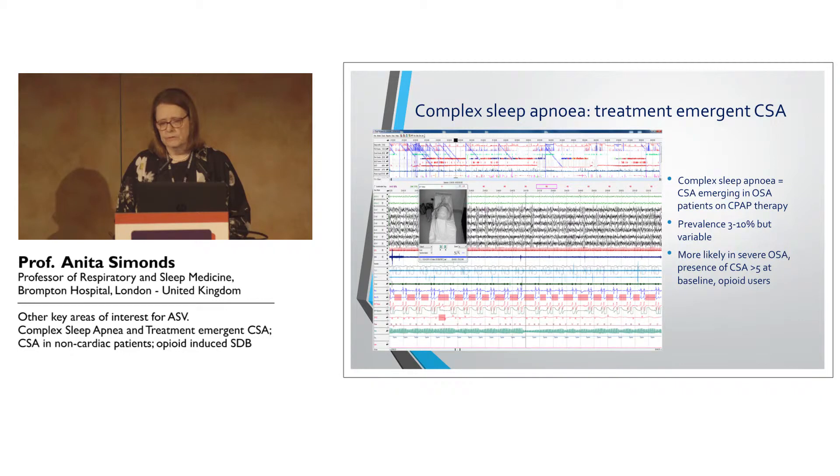So we're talking about treatment-emergent CSA, which we see in many sleep labs. Prevalence is variable, but it's more likely to be seen in patients at higher risk — when they have severe obstructive sleep apnea at baseline, when there is already central sleep apnea at baseline, or when there are other risk factors such as opioid use.